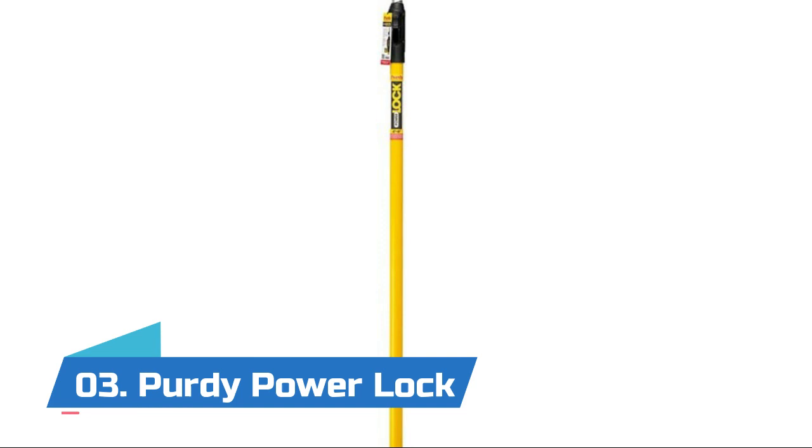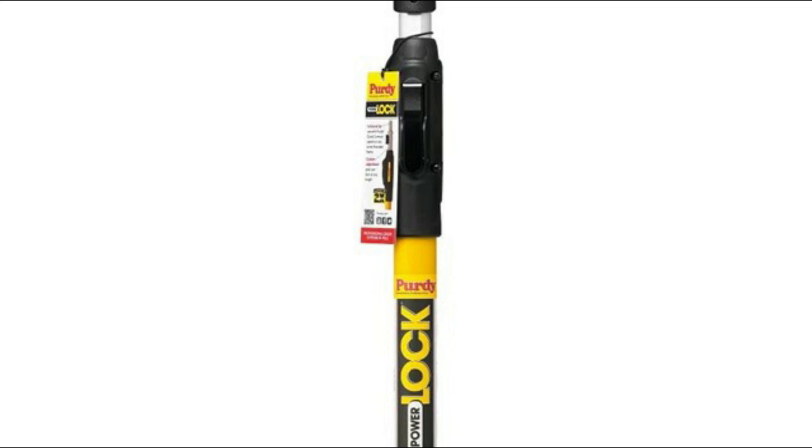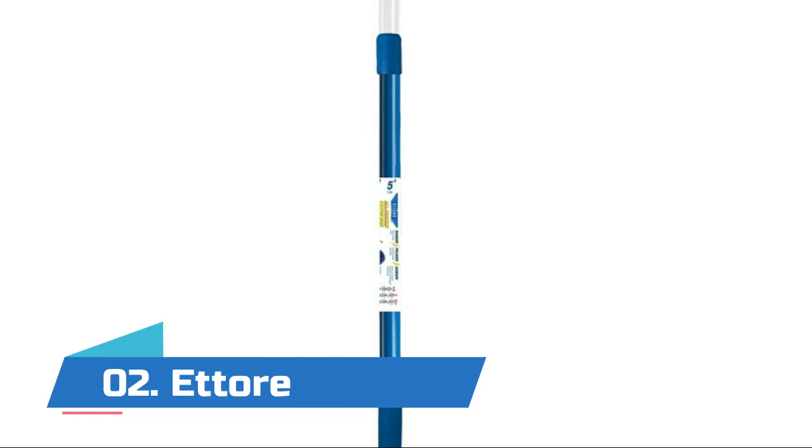Number three: Pretty Power Lock. It features a continuous adjustment locking mechanism. The universal tip can be used with the Pretty quick-connect system or any acme-threaded frame. It also has a shock-absorbent rubber base grip that prevents fiberglass blowout.